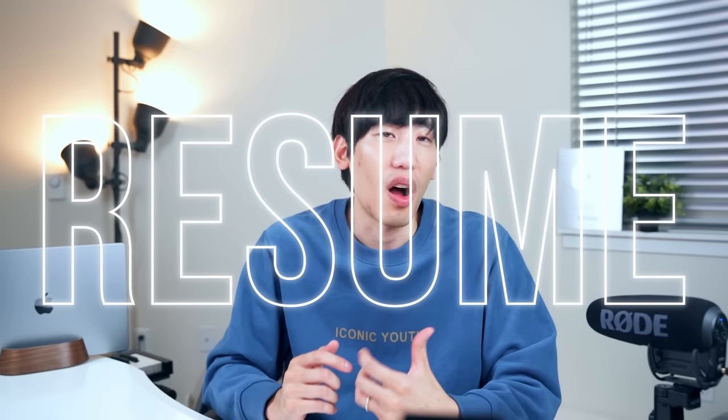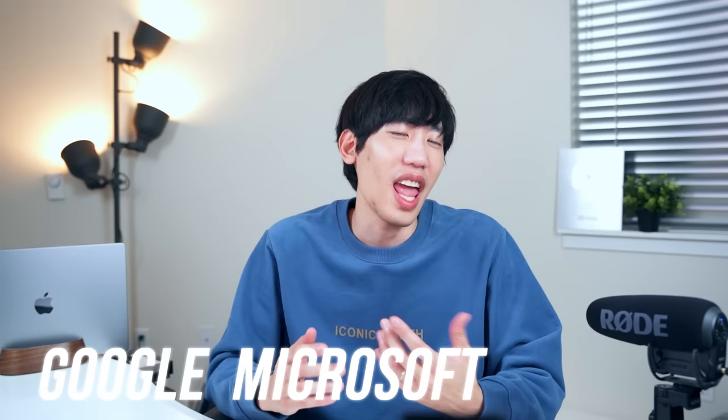Hey Pirates, PK here. Today, I'm revealing the resume I use to apply and get offers from companies like Google, Microsoft, Amazon, etc. I've redesigned it a bit to fit into the context of this video, but it's almost identical to the one I used to apply to Google and later receive the 360k offer.